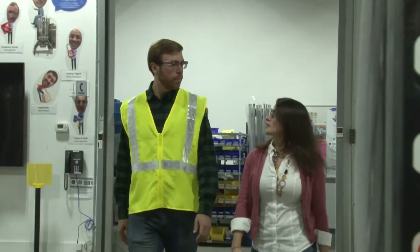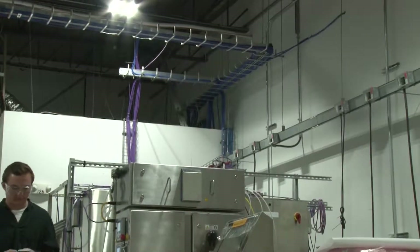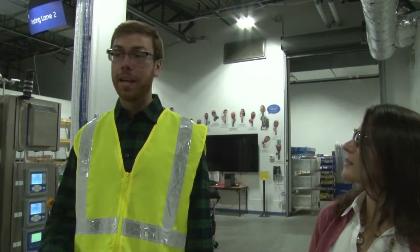Please be aware of your surroundings on the manufacturing floor and use caution around any moving machinery. Whoa! Thanks for the advice — that looks like a near miss. I'll be sure to keep my surroundings in mind.